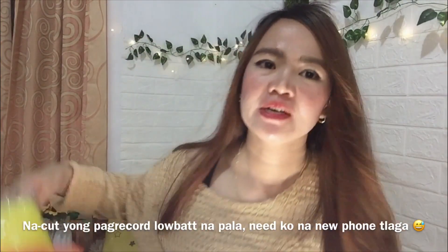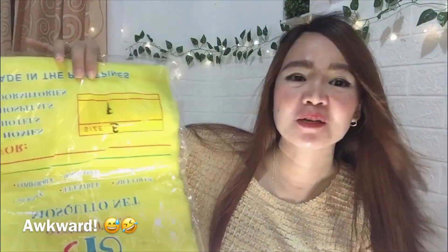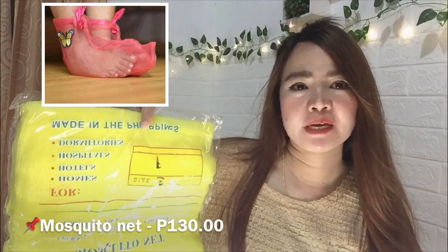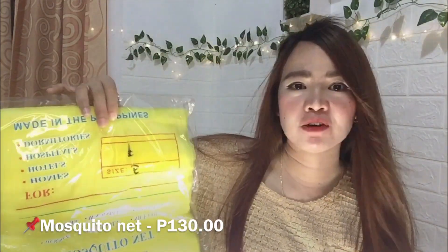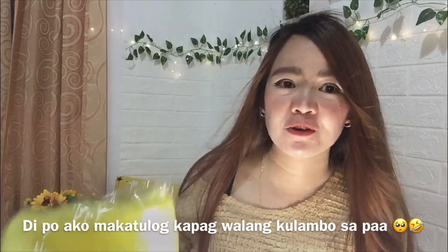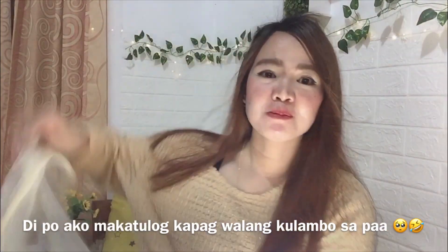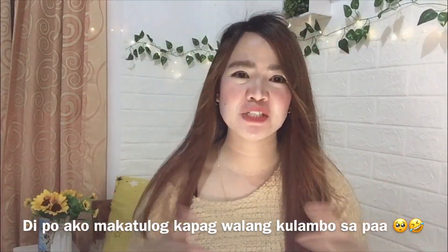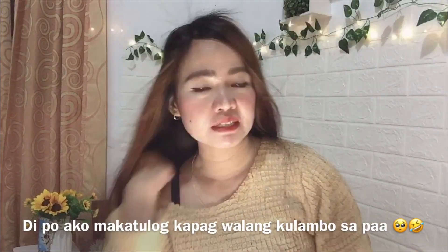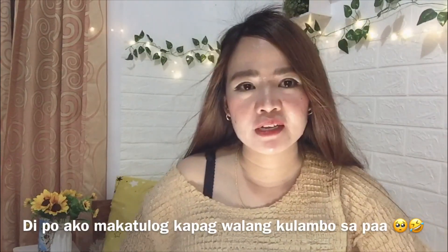By the way guys, I mentioned there's something for those who can't sleep without a mosquito net covering their feet. There's one on Shopee — even mosquito net socks and a blanket-style kulambo. I bought this one because I plan to make it work like that. My old kulambo has been with me for years and it already got damaged, so I looked on Shopee for a new one. I found one for 195 pesos including shipping.